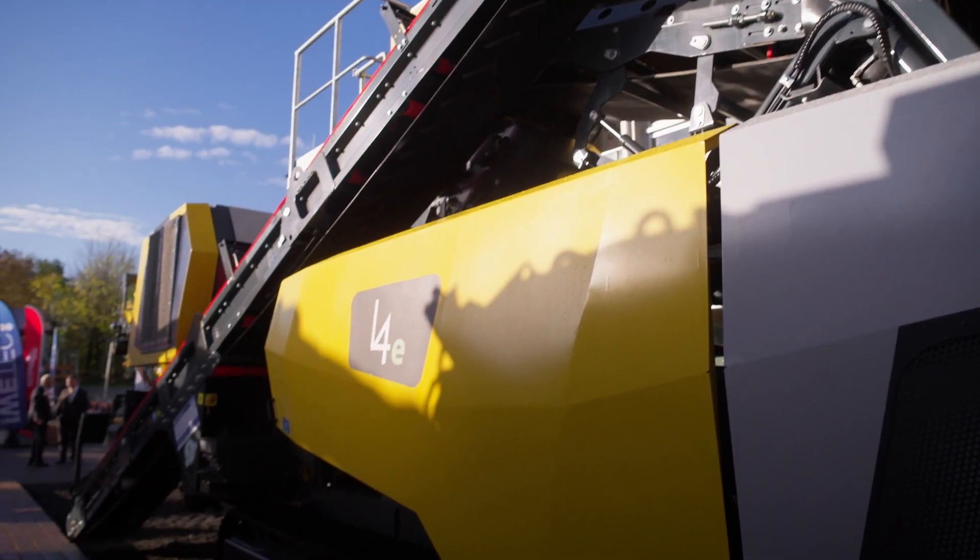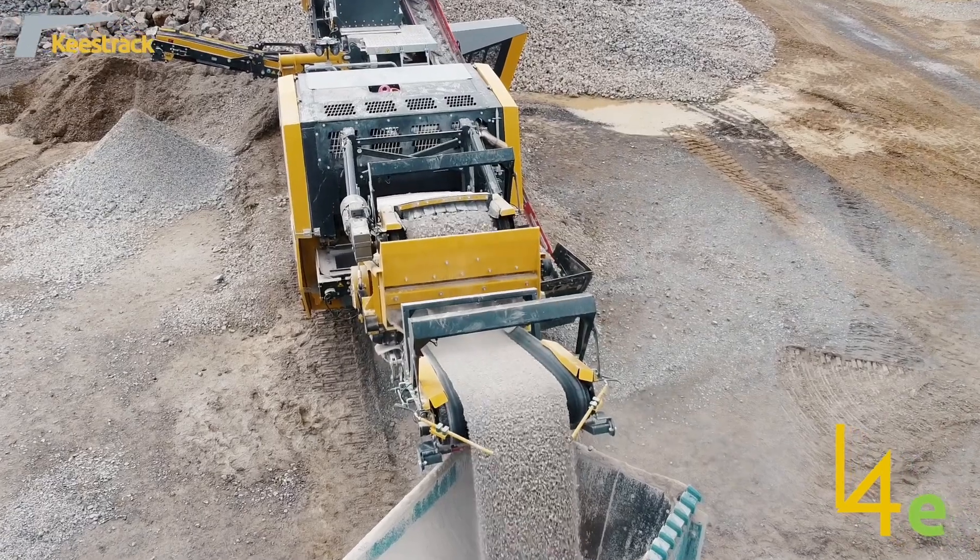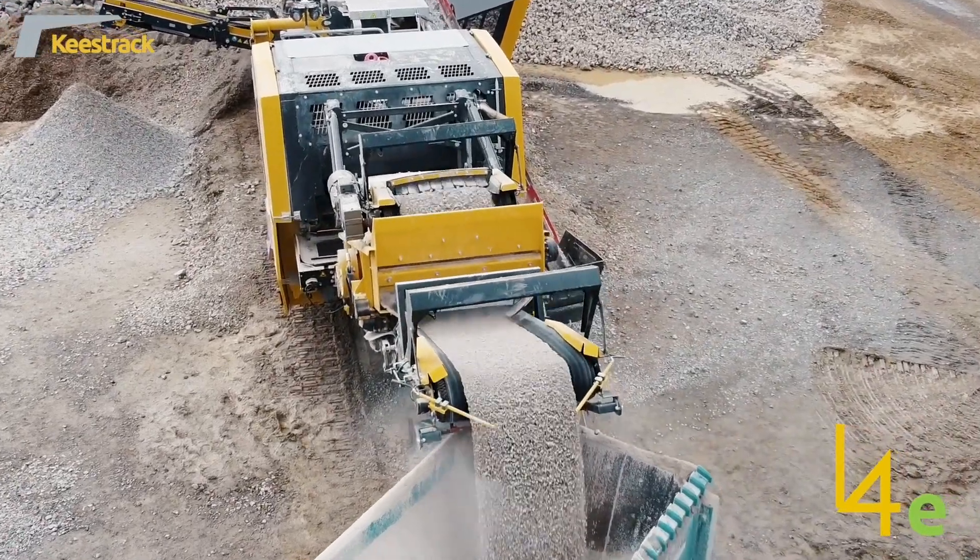The i4e is our newly developed crusher. It has a dual crushing chamber for multiple crushing and it's specially made for quarries to make very cubical stones for high quality granite and high quality asphalt.